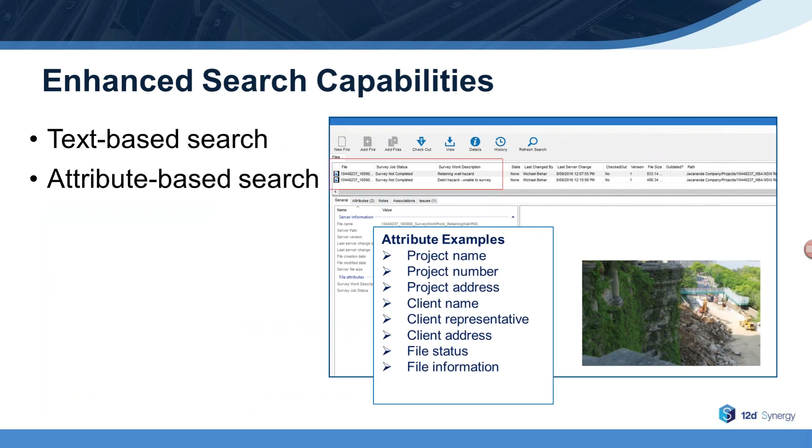You can search and sort on metadata or attributes — for example, job number, company name, file status, or other attributes.